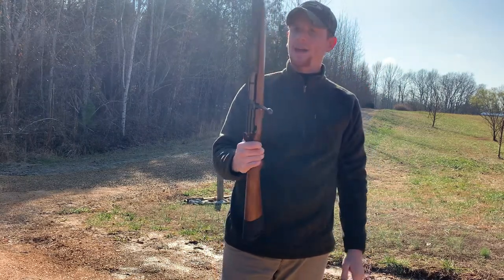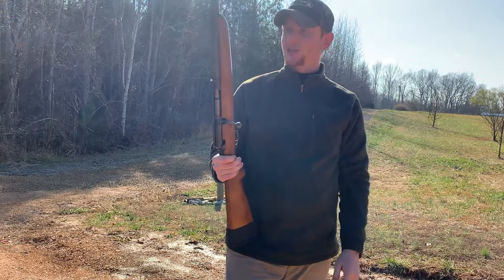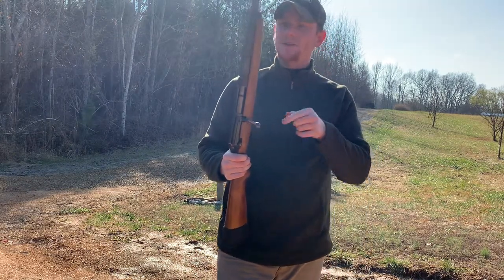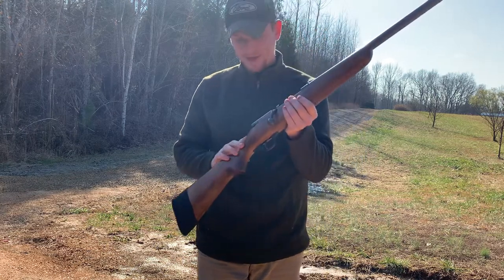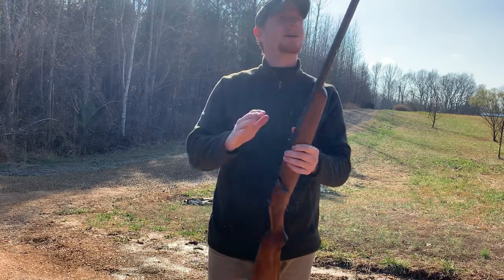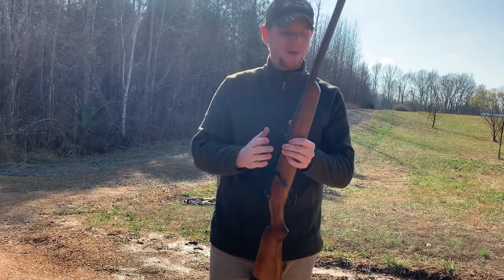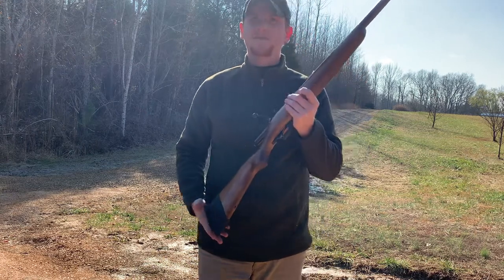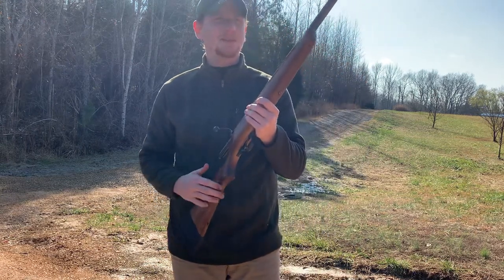I'm not sure what all calibers it came in. I was under the impression it was only 12 gauge, but I found somebody on Facebook in a group I'm in who had one in 410 — same gun, didn't have the adjustable choke, but it was a 410 single-shot bolt-action.